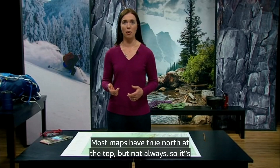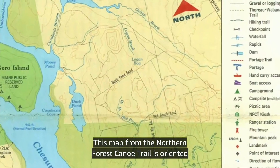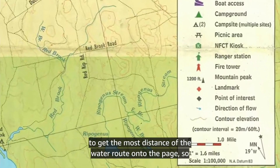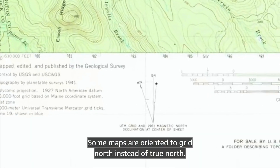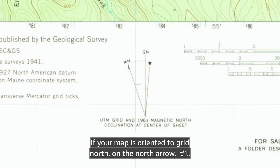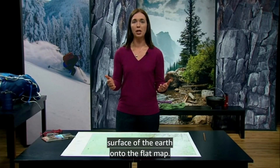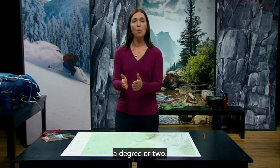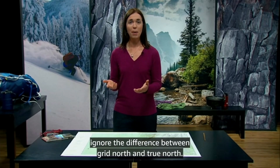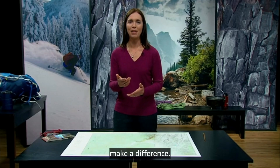Next, check the map's north arrow. Most maps have true north at the top, but not always, so it's good to check. This map from the Northern Forest Canoe Trail is oriented to get the most distance of the water route onto the page, so north is slightly off to one side. Some maps are oriented to grid north instead of true north. If your map is oriented to grid north, the north arrow will likely show the difference between true north and grid north. These are just two different ways of projecting the round surface of the Earth onto the flat map. In most places, the angle between the two is no more than a degree or two. For all practical purposes while backpacking, you can ignore the difference between grid north and true north — our compasses aren't precise enough to have that one degree make a difference.